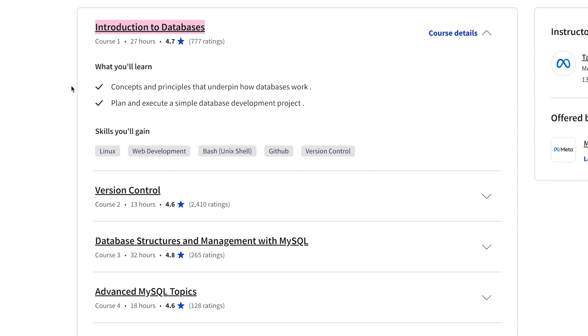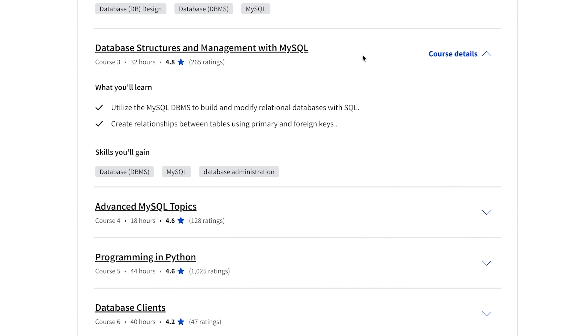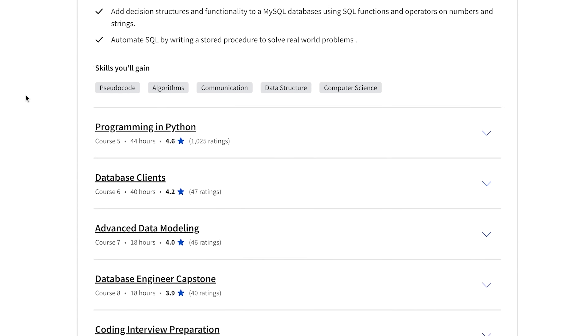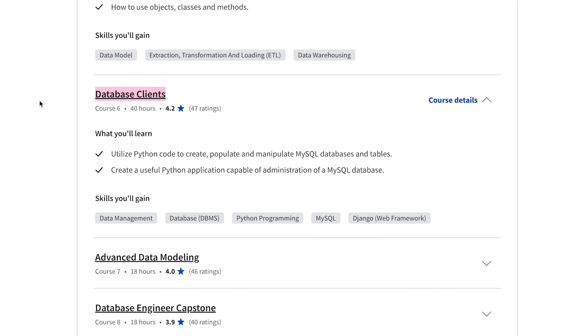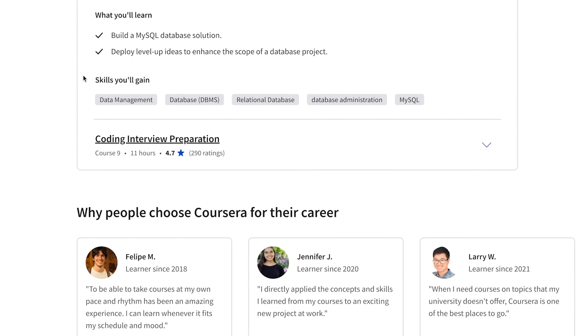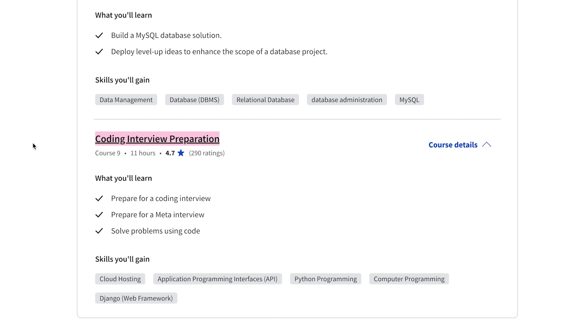The 9 courses are: Introduction to Databases, Version Control, Database Structure and Management with MySQL, Advanced MySQL Topics, Programming in Python, Database Clients, Advanced Data Modeling, Database Engineer Capstone, and Coding Interview Preparation. It's a well-structured, well-organized course series. I especially like the practical side of it — there are quizzes, weekly challenges and practical projects in every course. All in all, you will work on 5 projects to train your database engineering skills.